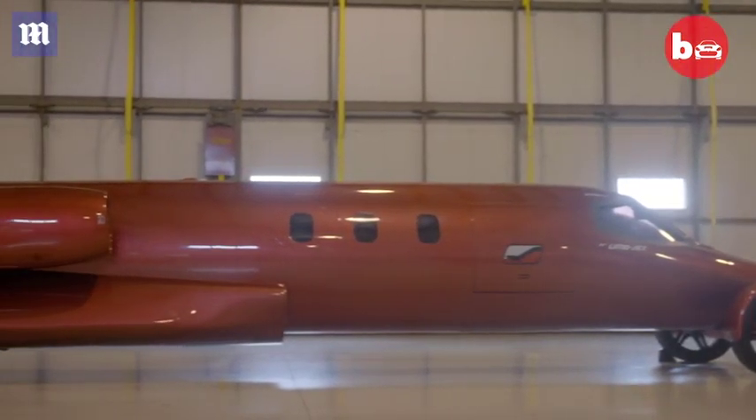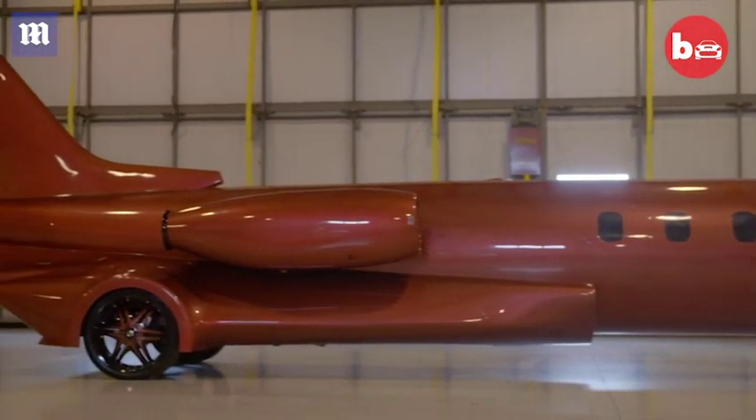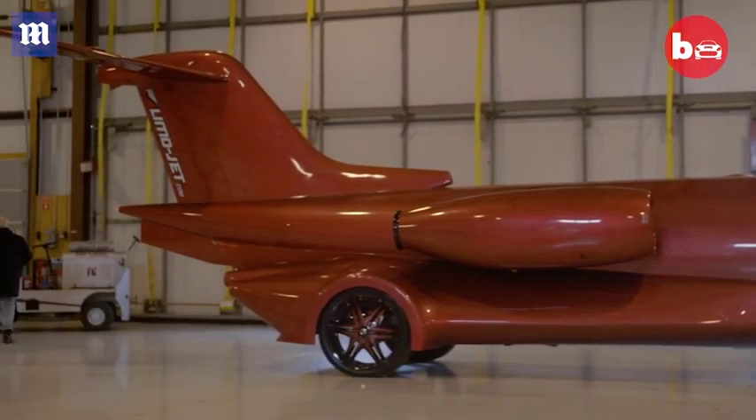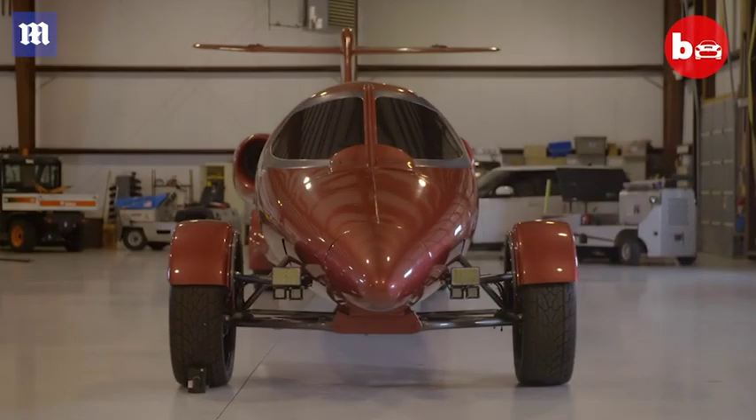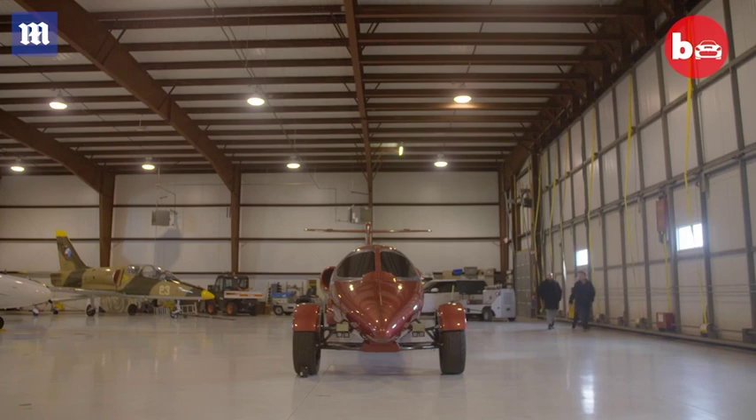I've always had a passion for cars — it really started when I was in the limousine business. I owned a company called Exotic Coach and we would custom-create some of the craziest limos on the planet, and when I was approached with this idea it made logical sense.